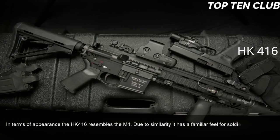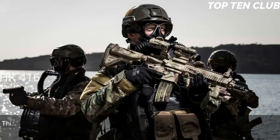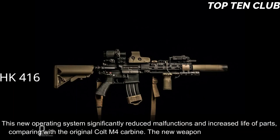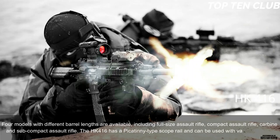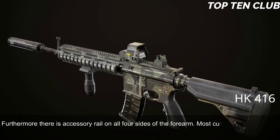In terms of appearance, the HK416 resembles the M4, giving soldiers a familiar feel and reducing retraining time. It uses a patented gas piston system derived from the Heckler & Koch G36 assault rifle, which significantly reduced malfunctions and increased the life of parts compared to the original Colt M4 carbine. Four models with different barrel lengths are available: full-size assault rifle, compact assault rifle, carbine, and subcompact. The HK416 has a Picatinny-type scope rail and accessory rails on all four sides of the forearm, compatible with most M4/M16 accessories including a 40mm underbarrel grenade launcher.